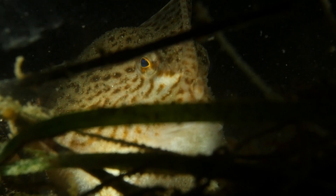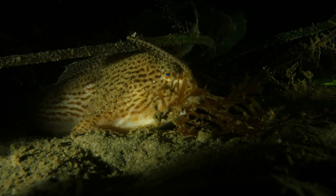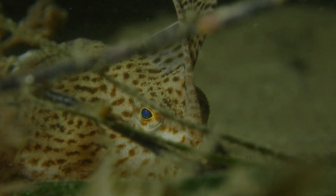Most marine scientists in Tassie certainly know about the spotted handfish. I think it's right here at our doorstep, so most of us out of curiosity have dived and found spotted handfish early in the pace of living in Tassie.